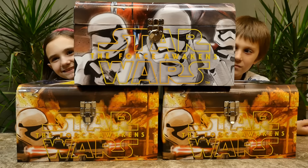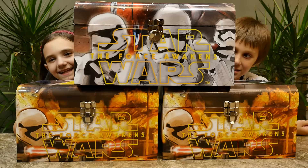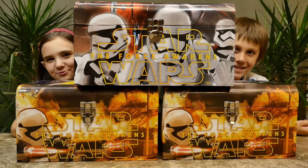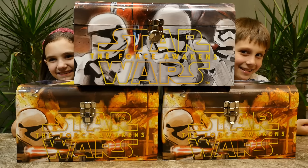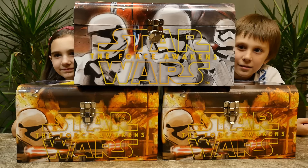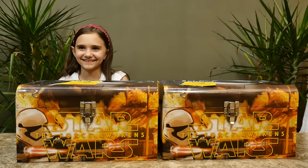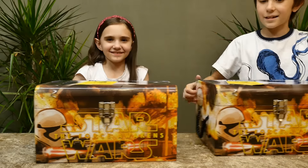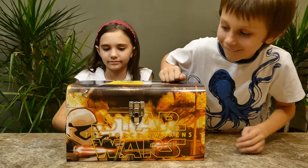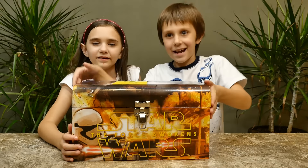Hi guys! Today we're going to show you these awesome chests that we got at Michaels. They had tags on them that said $2 grab bags clearance — they were taped shut and we don't know what's in them. The chests alone are really cute, and they're heavy. We've already taken the tape off, so we're going to open one at a time. We save the best for last — the bigger the better, or is it?